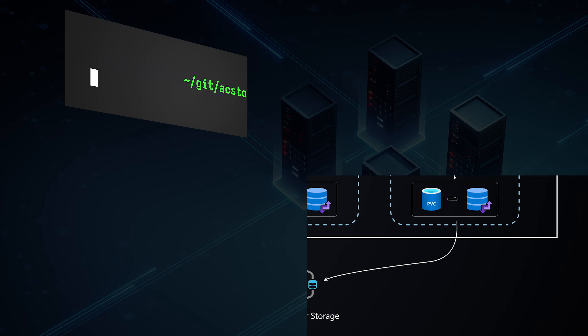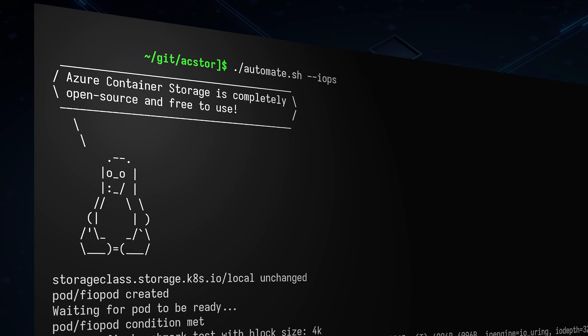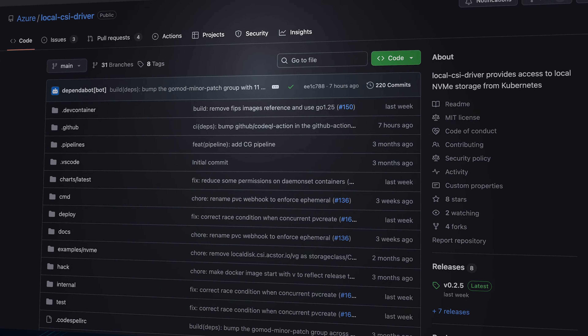Best of all, Azure Container Storage is completely free to use. You only pay for the underlying storage. And it's completely open source — you can install and use our community version and get the same great benefits.